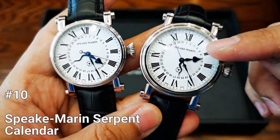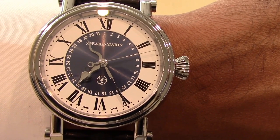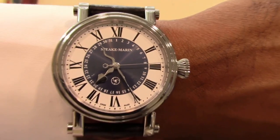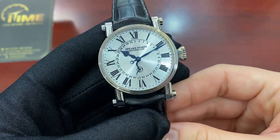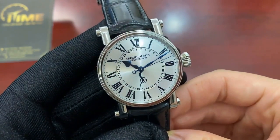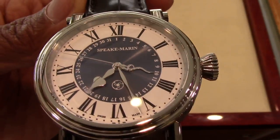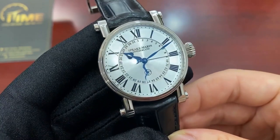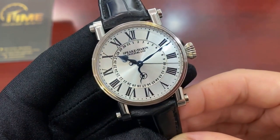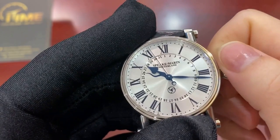Number 10: Spiegmarin Serpent Calendar. This stunning timepiece boasts an automatic movement caliber Vautcher 3002. It is housed in a sleek Piccadilly case made of titanium and features a 42mm case diameter. The white lacquered dial is protected by a sapphire crystal treated with an anti-reflective coating, ensuring that you can always read the time with ease.